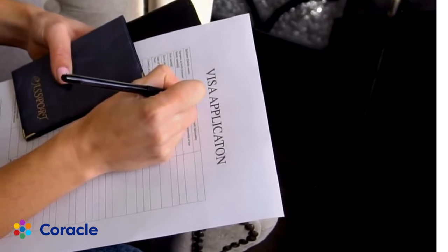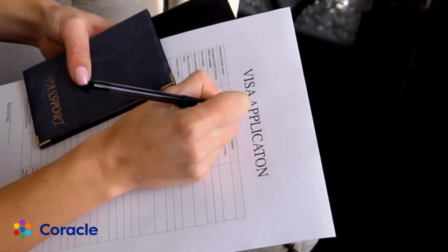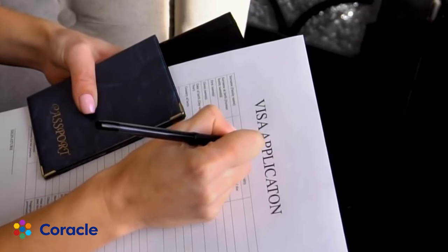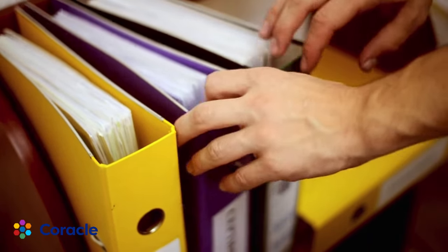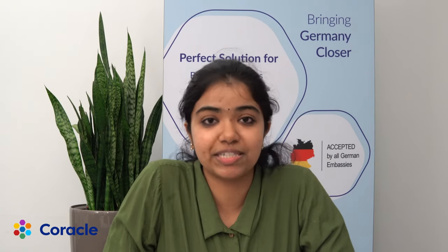A lot of students think that applying for a German student visa is one of the most tedious processes and requires a lot of paperwork. But let me assure you, the paperwork starts once you land in Germany. Applying for a German student visa is a much simpler and easier process that you can do all by yourself.